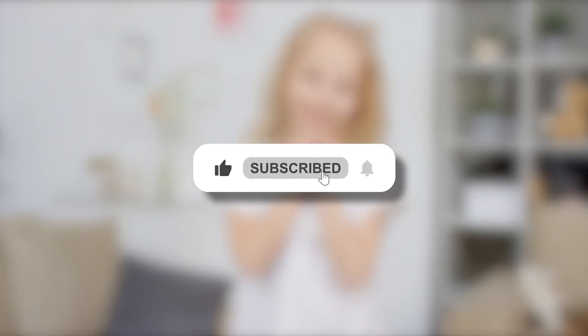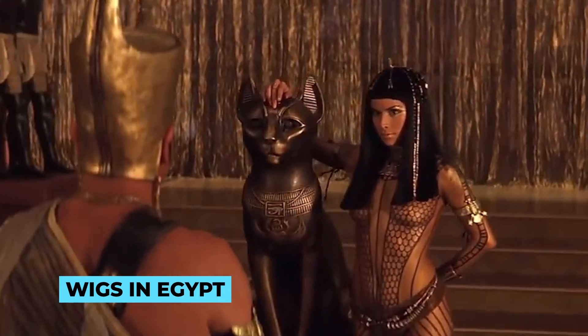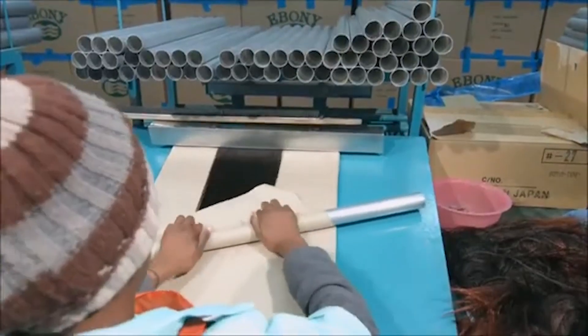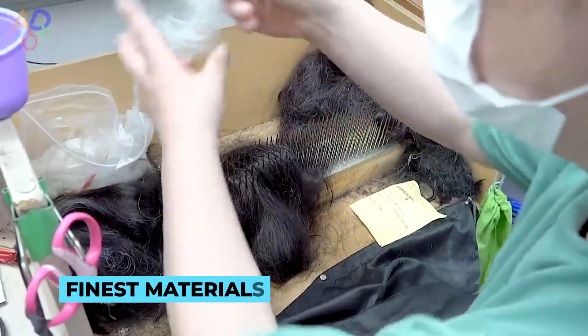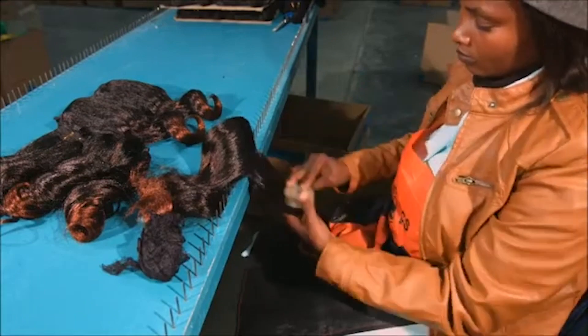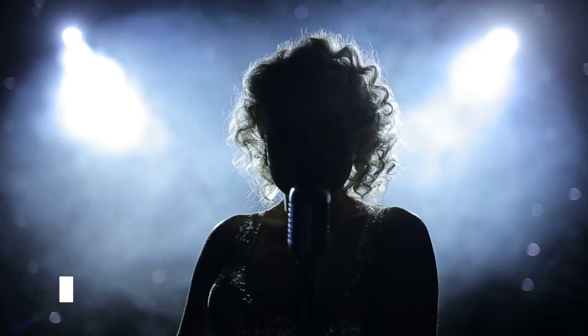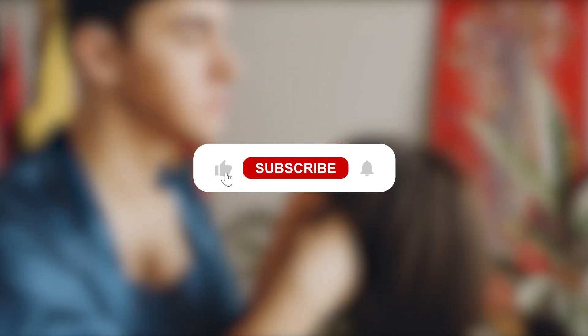Don't forget to like and subscribe for more heartwarming content. And there you have it — the mesmerizing journey into the captivating world of wig making. From the ancient origins of wigs in Egypt to the cutting-edge technology and innovations of today, we've unraveled the secrets behind these incredible hairpieces. Whether it's for fashion, medical reasons or pure self-expression, wigs continue to hold a special place in our hearts and in pop culture. Thank you for joining us — if you found this video intriguing, hit that like button and subscribe for more captivating episodes of How It's Made.